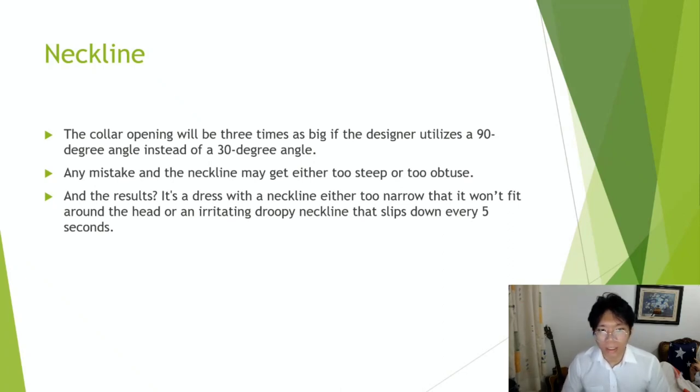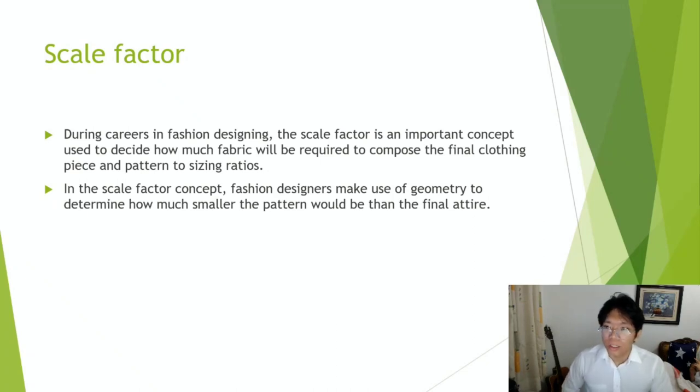Any mistake and the neckline may get either too steep or too obtuse, and the result is a neckline either too narrow that it won't fit around the head, or an irritating, droopy neckline that slips down every five seconds. The next is the scaling factor. During careers in fashion designing, the scale factor is an important concept used to decide how much fabric will be required — the piece and pattern to sizing ratios. Fashion designers make use of geometry to determine how much smaller the pattern would be than the final attire. That's it for the geometry application on the object.